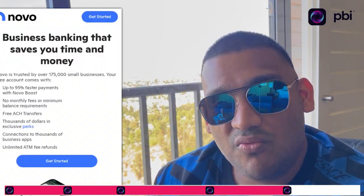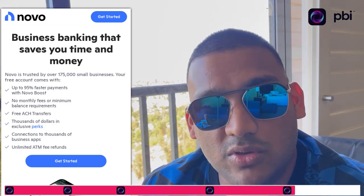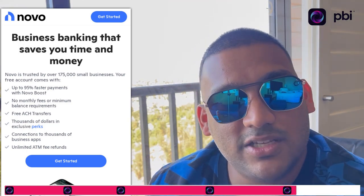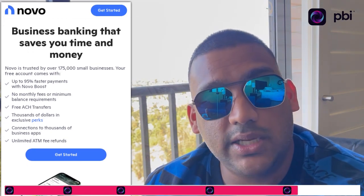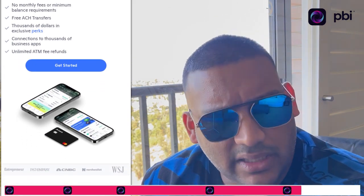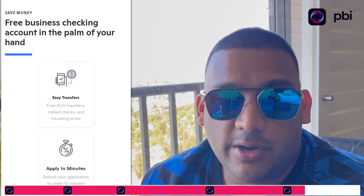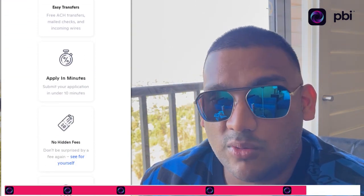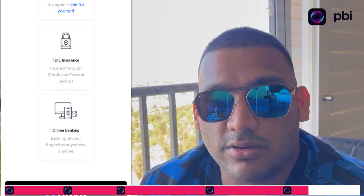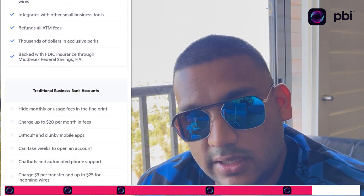Number five — one of my favorites — is Novo Bank Business Banking. There'll be a link below; some of these are affiliate links, so I get paid when you sign up — we're all helping each other. Go to pbiforever.com. You need a dedicated business bank account because you can't mix your business and personal finances. You've heard that — don't mix business and pleasure.